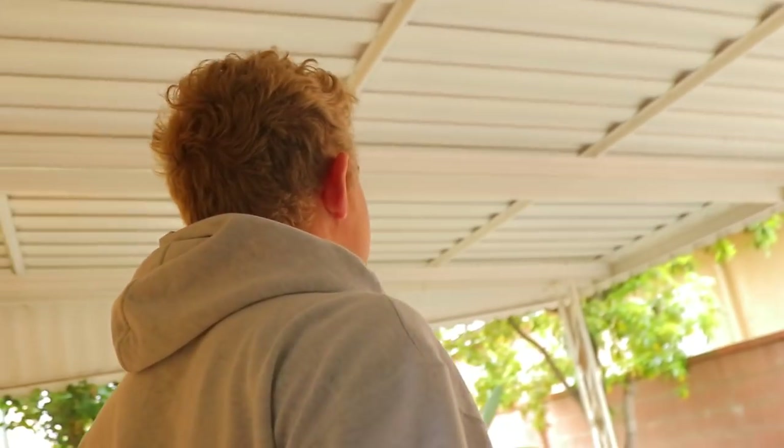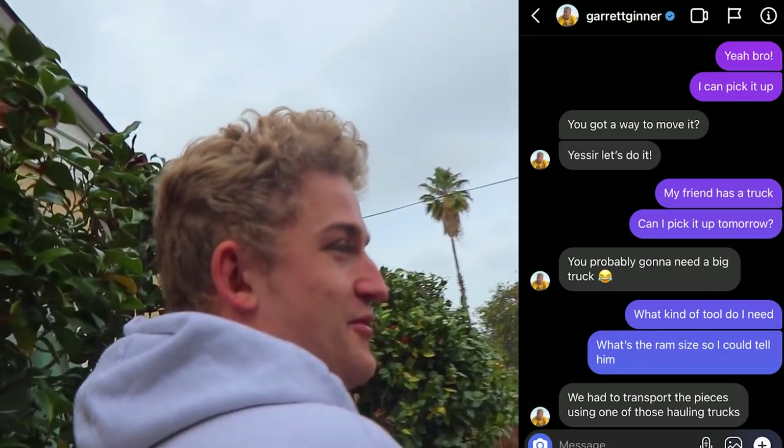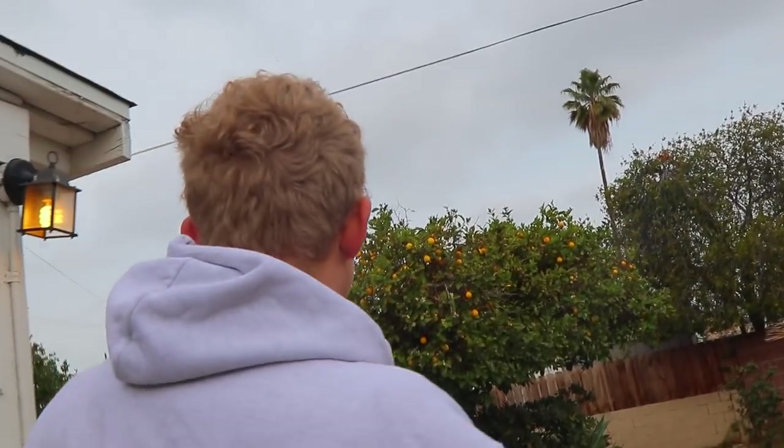I'm sad to see it go, that's for sure, but it's getting relocated to a bigger and better home. It's crazy because I got on Instagram, saw your story. You hit me up like a minute after I posted. I was like, all right, that worked. And I was like, all right, just got to figure out how to get it, and boom.